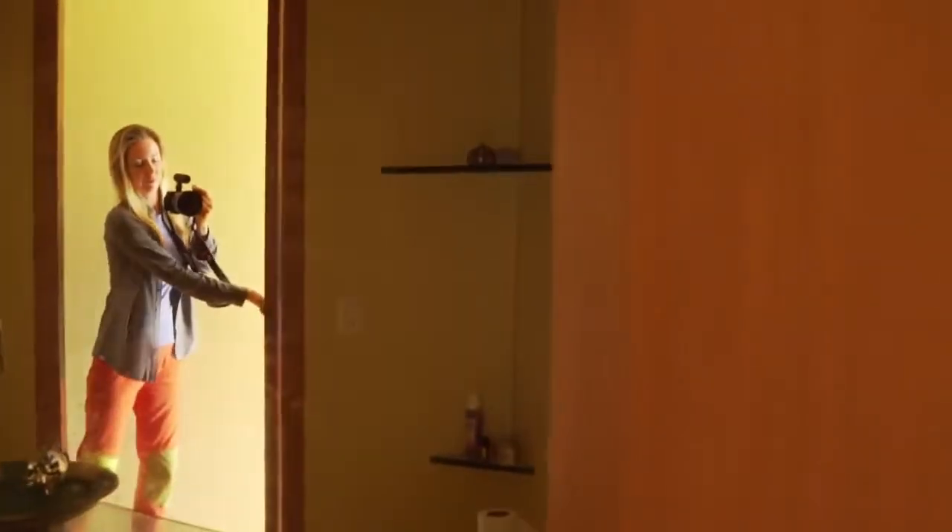Here's one of the bathrooms — a little bit dirty — but there are actually three bathrooms in this unit, which is obviously far too many for us.